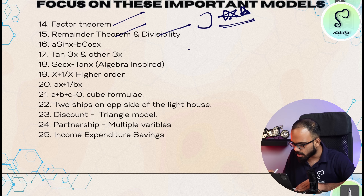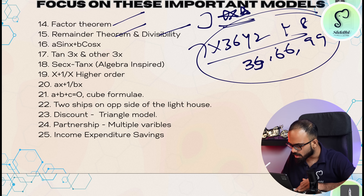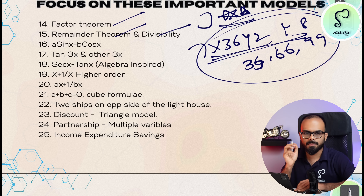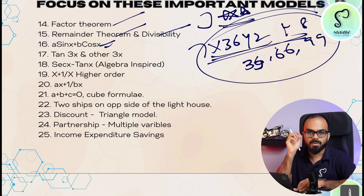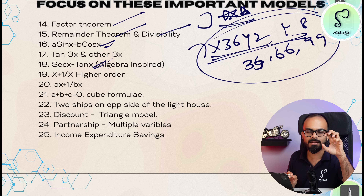These SI/CI difference questions are difficult and important. Number system: factor theorem, remainder theorem, divisibility — especially questions like '7x36y2 is divisible by 8 but 33, 66, 99 type numbers.' And trigonometry: value substitution and formulas like a·sinθ + b·cosθ, secant, tan, and related algebra.